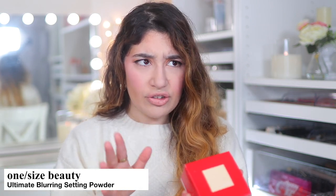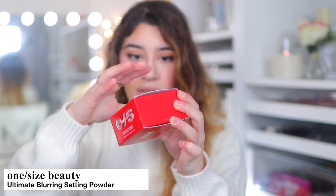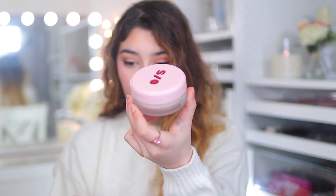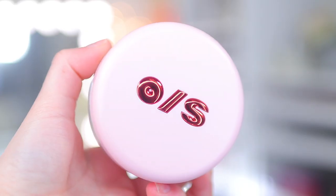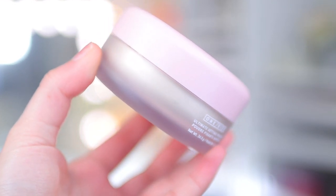I also picked up another powder — One Size Beauty by Patrick Star. This is the One Size Ultimate Setting Powder in Translucent. I absolutely love how big this is — you get a lot of product. Looking at it, this one looks a little more on the yellowy side, whereas the Rare Beauty one looked more pink-neutral. Apparently this is one of the best powders out there — really blurring and smoothing. His powder collab with MAC was one of the best.